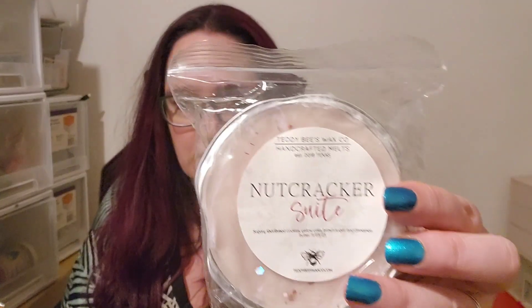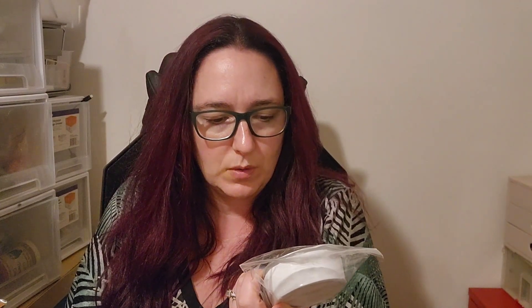I've got Nutcracker Sweet from Teddy Bees — that's sugary shortbread cookies, yellow cake, brown sugar and cinnamon butter.